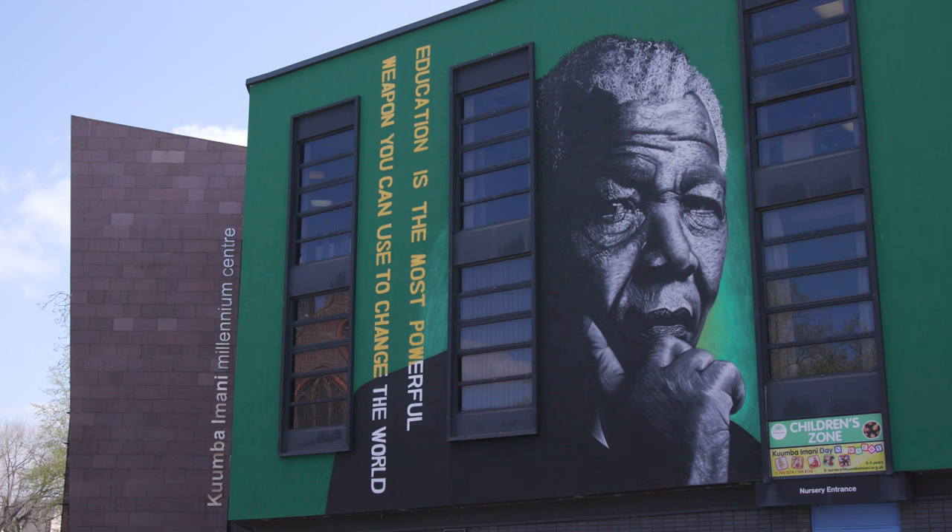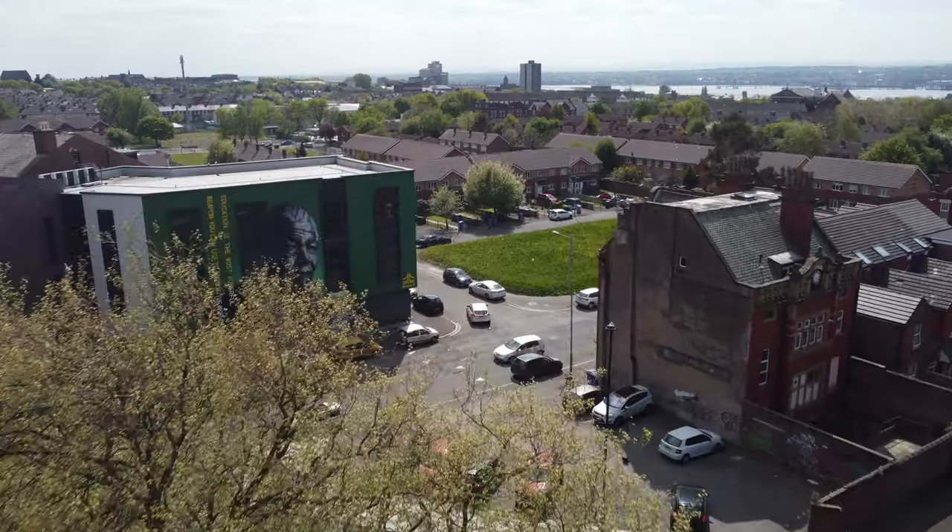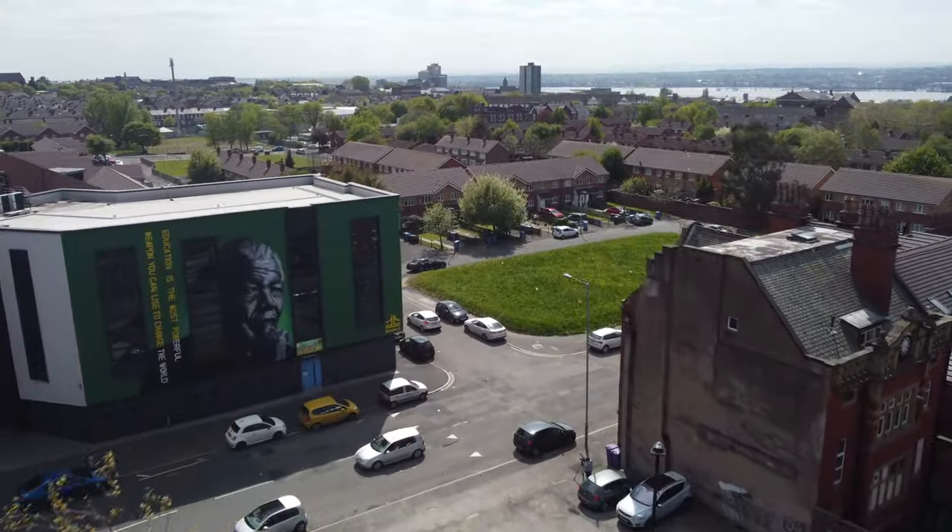We chose the building because it's a landmark building in the community. It's on a major gateway into and out of the city centre, and it's important that our history is recognised as part of that. Mandela and the relationship with our anti-apartheid campaign as a community were integral to that, and Princes Avenue in particular was key to that whole programme.